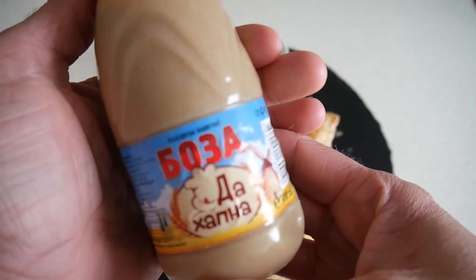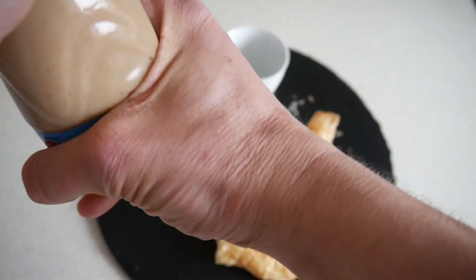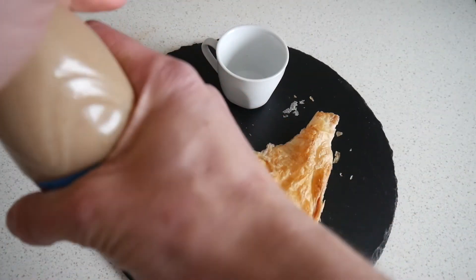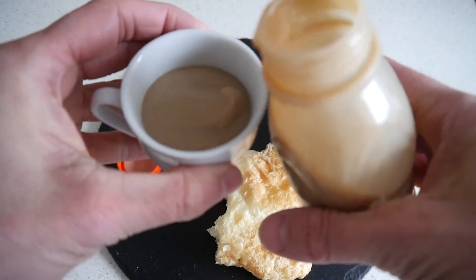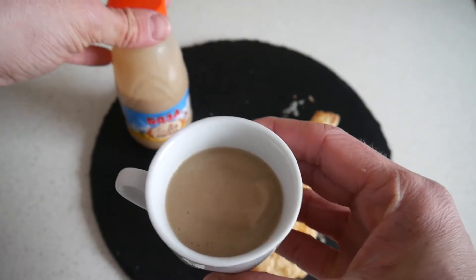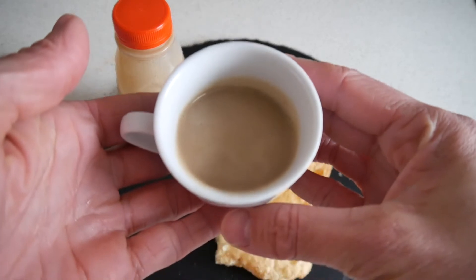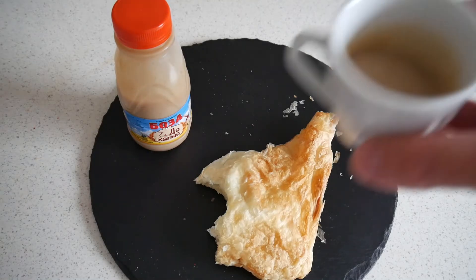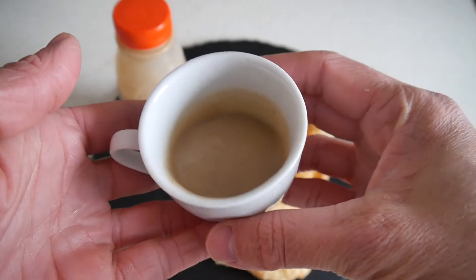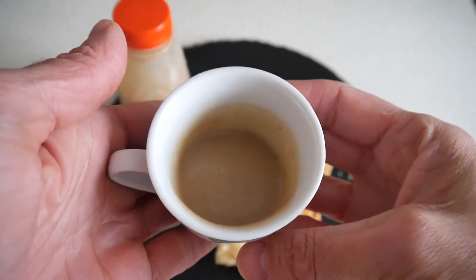But let's see what this tastes like. This consists of water, wheat, and some other things. I have no idea how this could taste. It's quite thick — first try of Boza, hopefully from Bulgaria. Very strong wheat flavor. A bit sweet as well. An acquired taste, that's for sure.